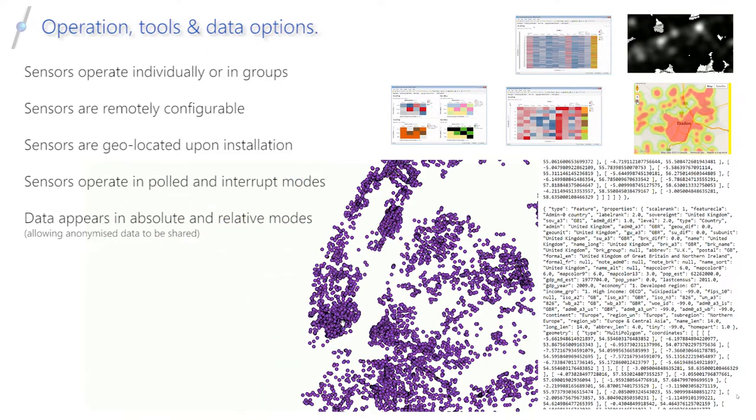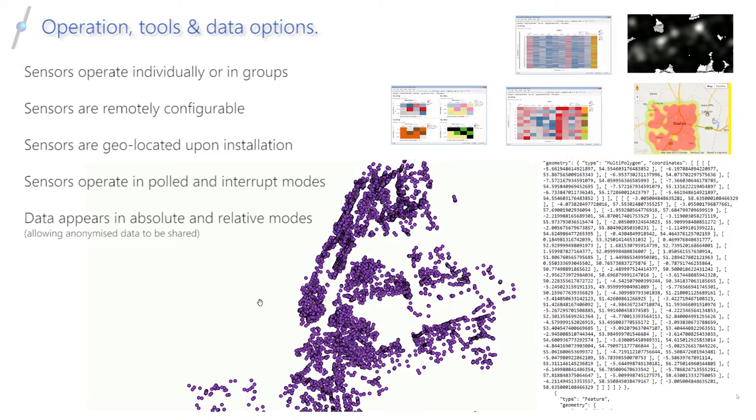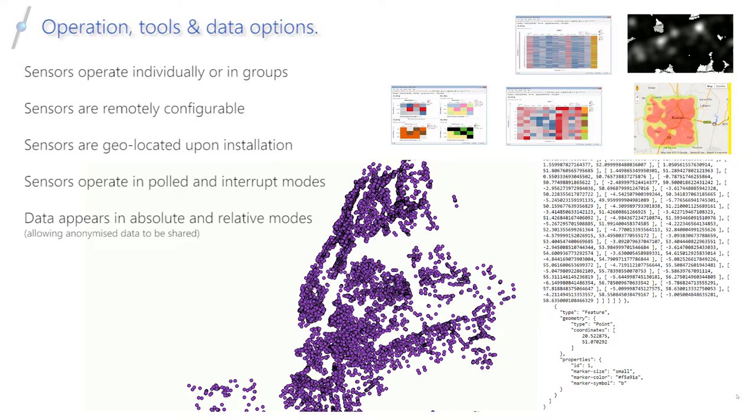By providing both absolute and relative data formats, the particular locations of any monitoring may remain obscured, whilst the possibility of opening the anonymised data set to a wider audience provides a valuable teaching resource.